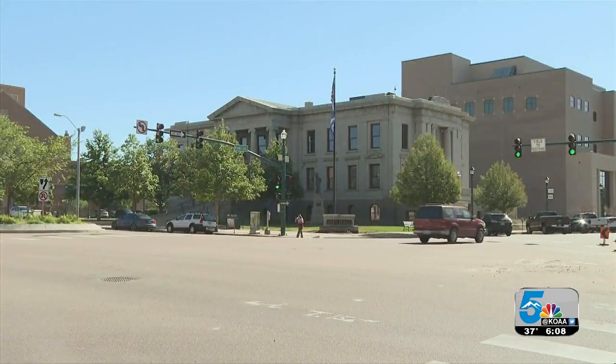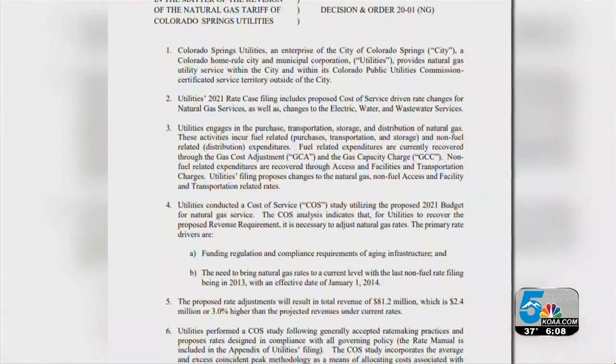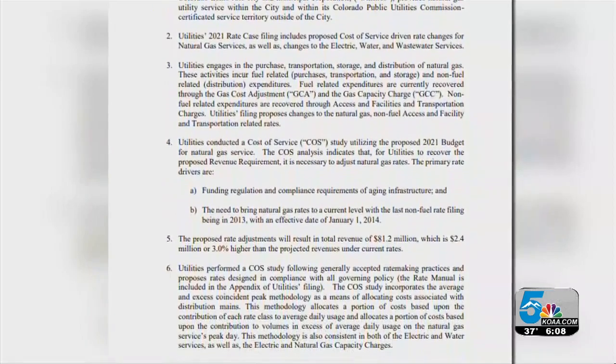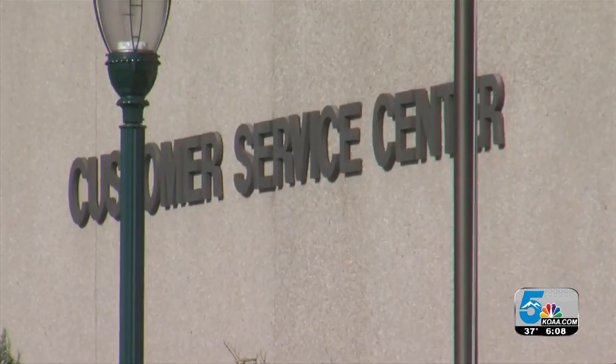The Colorado Springs City Council will review the Colorado Springs Utilities 2021 budget and vote on the rate increase tomorrow. If approved, the rate adjustments would go into effect January 1st. Always watching out for you, Southern Colorado. Mayo Davison, News 5.